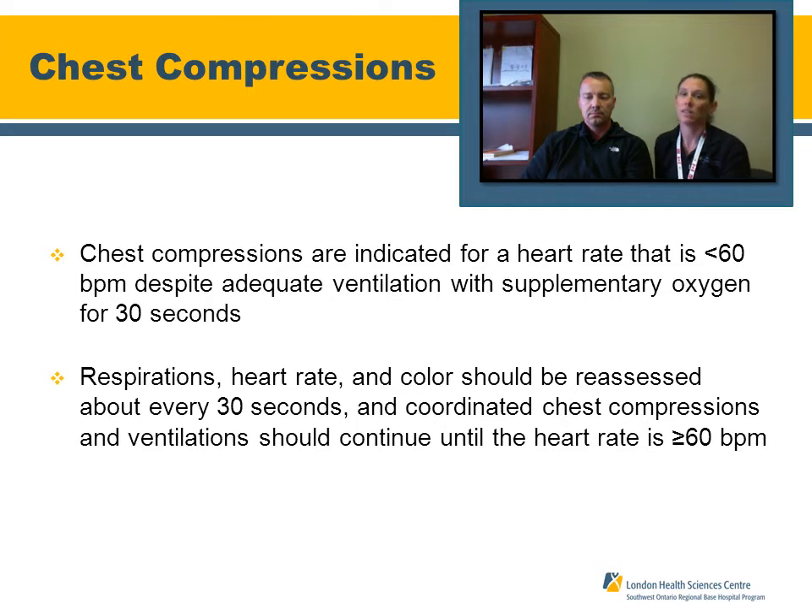We're going to discuss chest compressions in the initial resuscitation of the neonate. If we've determined this neonate possibly requires resuscitation, the first thing is to prepare the airway and start ventilating the baby. In the meantime, your partner should be assessing the heart rate — physically feeling for a brachial pulse. Placing electrodes on may help to match what you're hearing on the monitor. The initial positive pressure ventilation may kick-start the heart rate. If the heart rate is still less than 60 despite optimal ventilations, chest compressions should be initiated — that's one breath for every three compressions in the neonate.